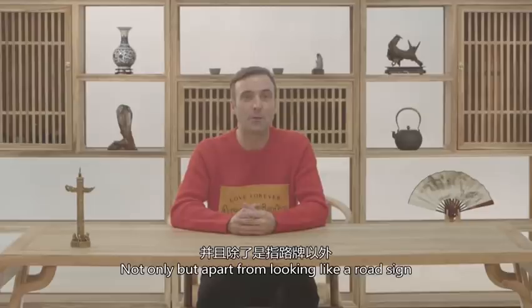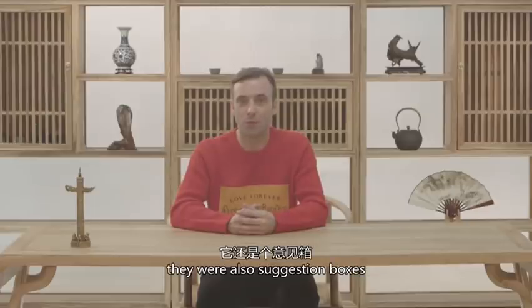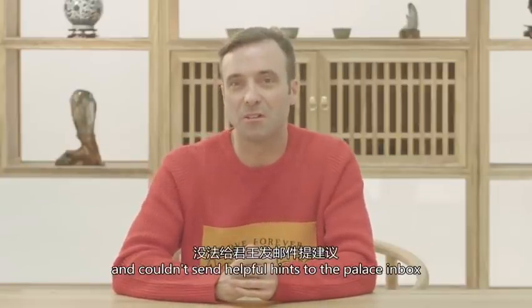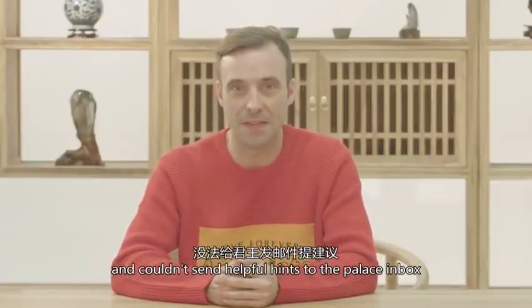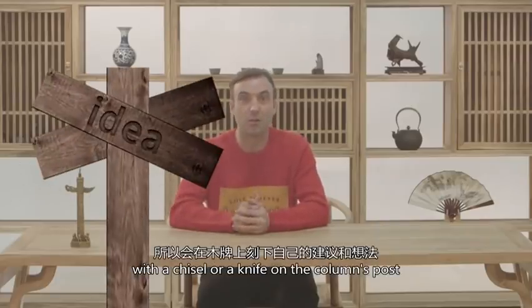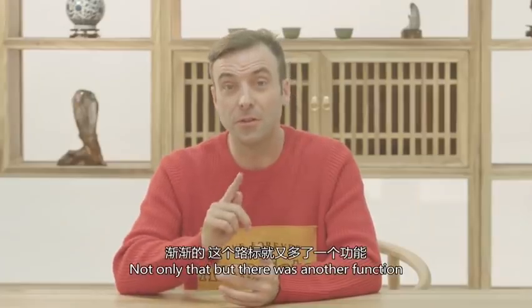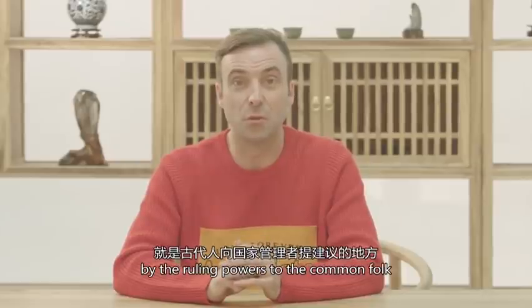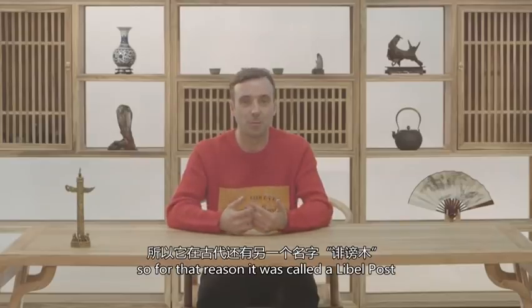Not only that, but apart from looking like road signs they were also suggestion boxes. Folks back in the days of China's yore were not online and couldn't really send helpful hints to the palace inbox. So instead they wrote down their ideas with a chisel or a knife on the column's post. Not only that, but there was another function, and that was for communication by the ruling powers to the common folk.